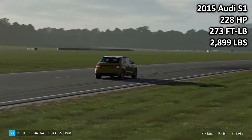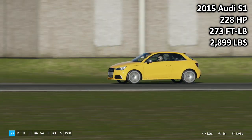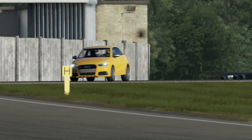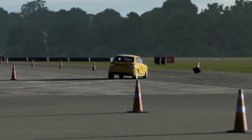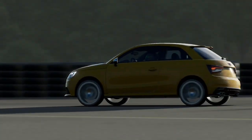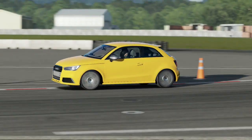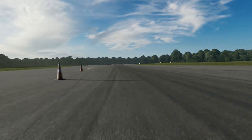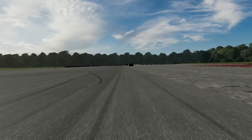Next up, we have another all-wheel drive car: the 2015 Audi S1 — 228 horsepower, 273 foot-pounds of torque, 2,899 pounds of weight. That is a surprisingly high torque figure for this car. The Audi S1 is, of course, Audi's tiny little hot hatch based on the Volkswagen Polo platform. Interestingly, Audi decided to go all-wheel drive with the S1, while with the Polo they just did the GTI, which is front-wheel drive. No Polo R is available, which I think is actually quite a good idea.